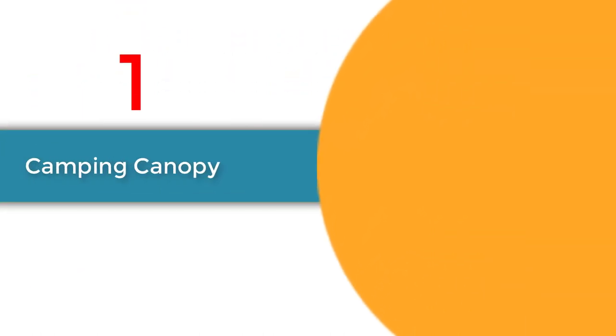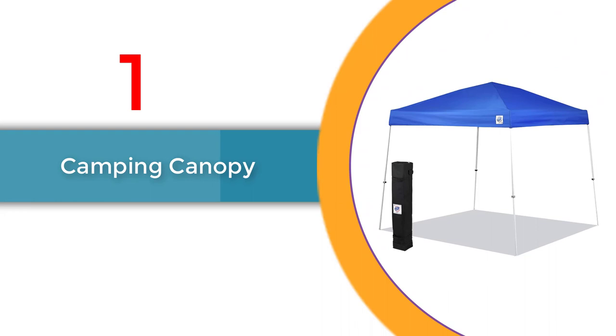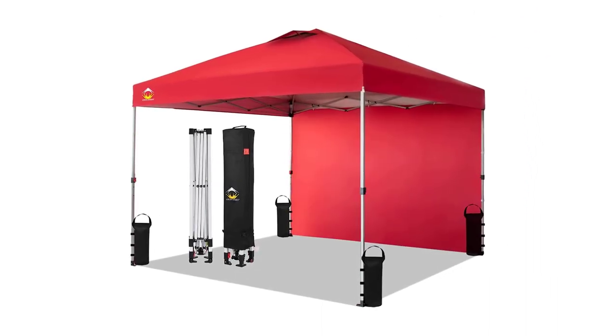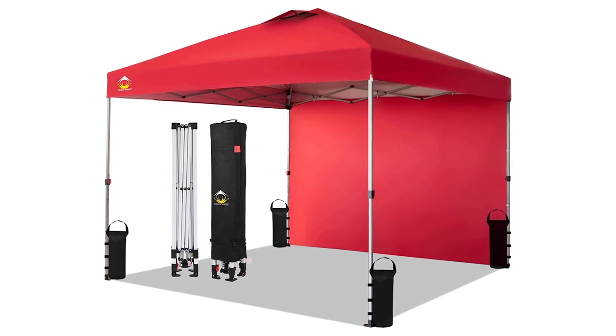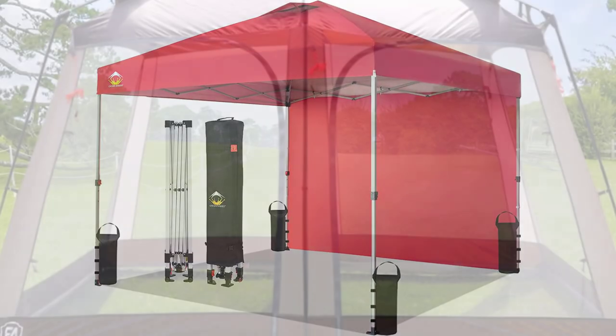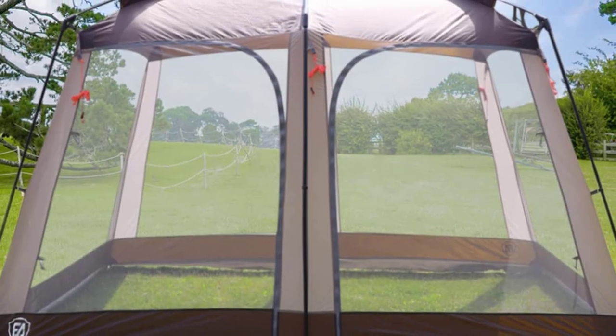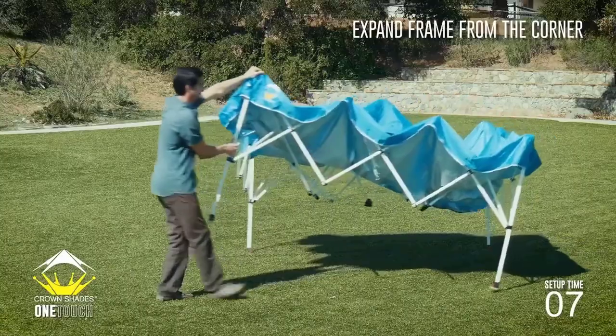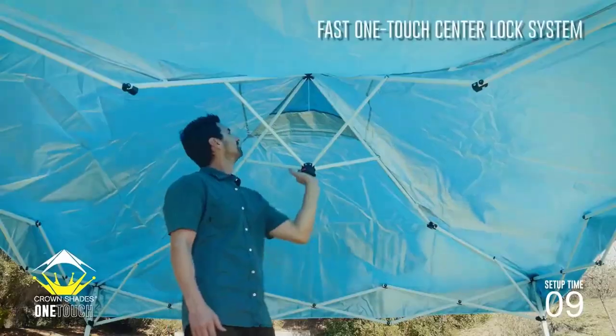Number 1: Camping Canopy. The camping canopy is a must-have camping gear item for outdoor enthusiasts. This versatile product provides reliable shelter, protecting you from the elements during your outdoor adventures. With its sturdy frame and waterproof material, it ensures stability and keeps you dry even in challenging weather conditions.